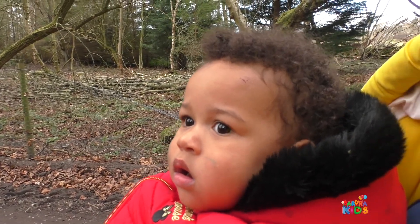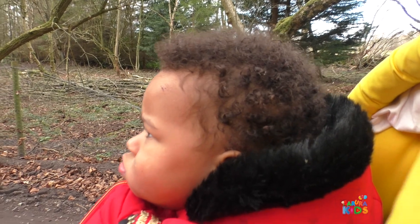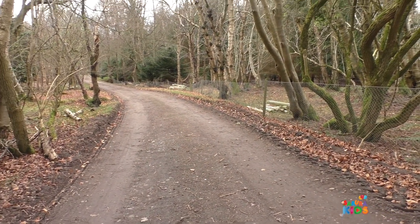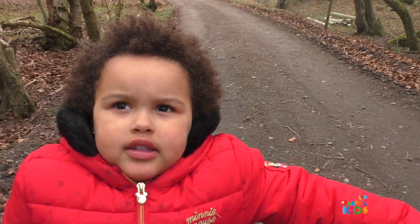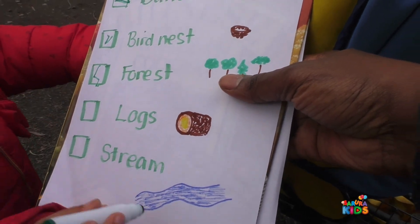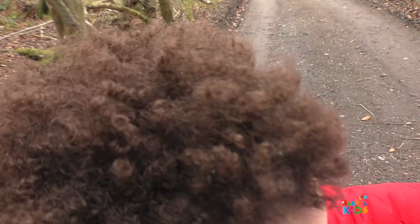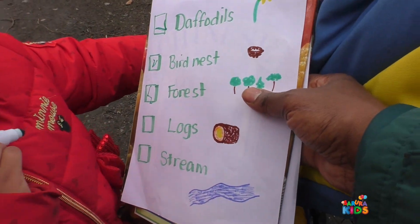And I think someone spotted something that wasn't on the list. Did you hear that birdie? Yeah. Those were pheasants. Pheasants were running around and flying through the trees. And somebody just spotted them. What else do we need to find? Well, let's have a look at our list. We also need to find some logs and the stream. So you remember what logs look like, don't you? Mm-hmm. So when you spot some logs, just tell mummy and we'll stop and you can tick it off. Right, let's keep going girls.